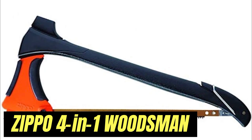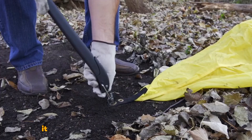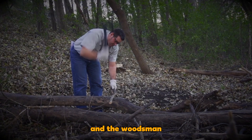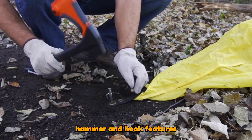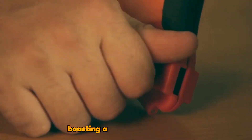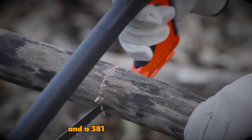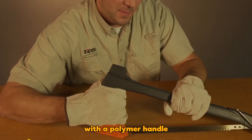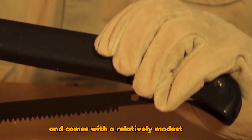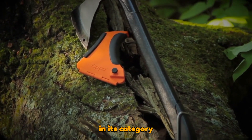An intriguing fact about Zippo extends beyond its iconic lighters — it also excels in crafting multifunctional tools. The Zippo 4-in-1 Woodsman is an axe with integrated saw, hammer, and hook features. This tool extends to 450mm in length, boasting a 127mm blade and a 381mm saw blade. With a polymer handle, it maintains a sturdy weight of under 2kg and comes with a relatively modest price tag of just $90, a refreshing alternative to many pricier tools in its category.